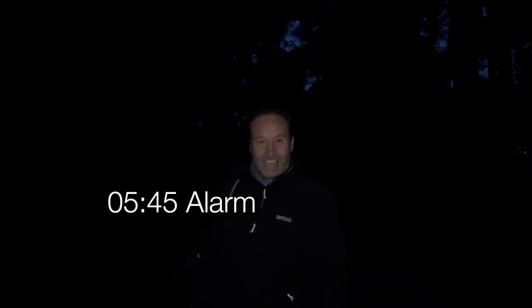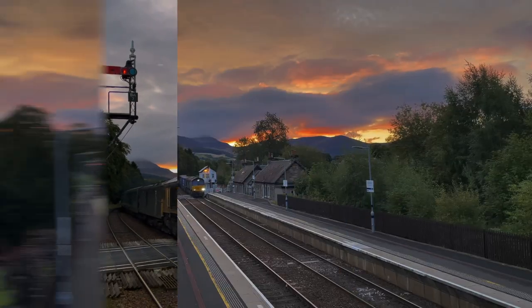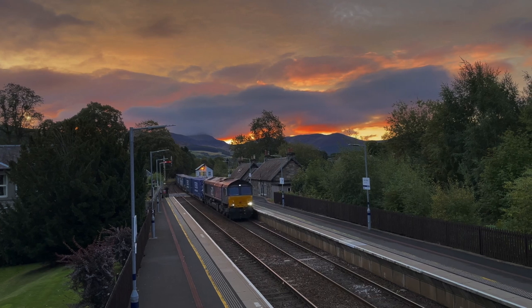Good morning and welcome to Before Dawn in the Scottish Highlands. I've had the daft idea of getting out of bed to go to Blair Atholl and watch the Caledonian Sleeper and a Tesco freight. We're on our way now to Blair Atholl railway station from Blair Atholl Castle, so let's go.